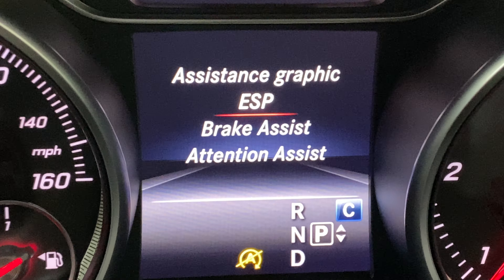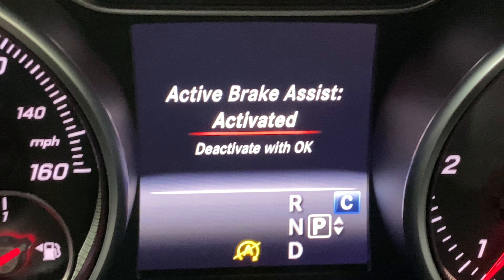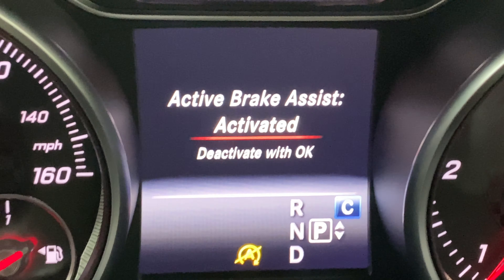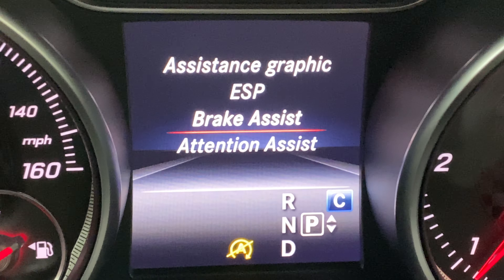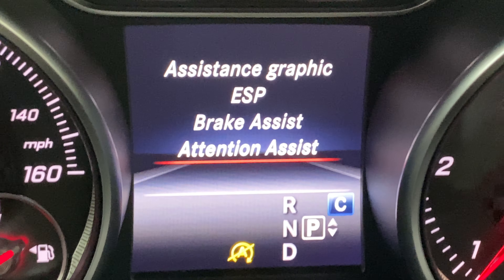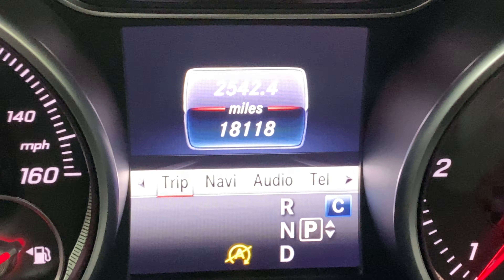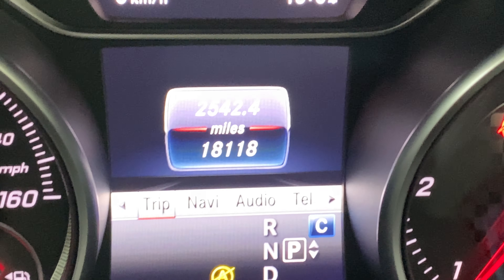We've got electronic stability program, brake assistant, and active brake assist — so basically if you're driving too close to a car in front, it will apply the brakes. There's also attention assist, which will monitor your driving. If the steering wheel has erratic movements, it will warn you as well.